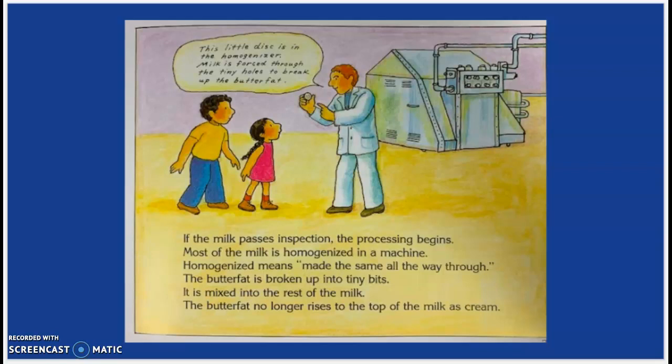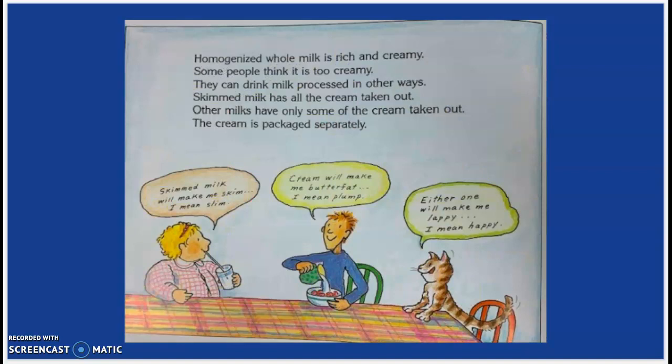This little disc is in the homogenizer. Milk is forced through the tiny holes to break up the butterfat. Homogenized whole milk is rich and creamy. Some people think it is too creamy. They can drink milk processed in other ways. Skimmed milk has all the cream taken out. Other milks have only some of the cream taken out. The cream is then packaged separately.